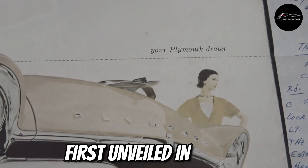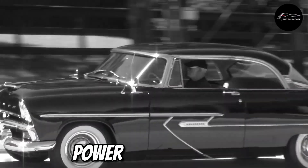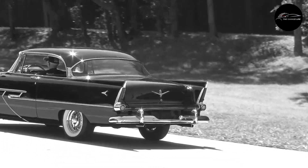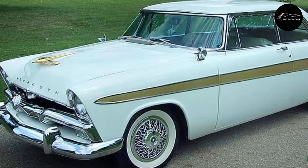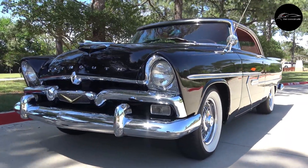Number 7: Plymouth Fury. The Plymouth Fury, first unveiled in 1956, was an instant hit. With its flashy gold-anodized aluminum trim and powerful V8 engine, it was designed to command attention. The Fury quickly became known for its performance and style, with its distinctive fins and wide, low body making it stand out on the road.